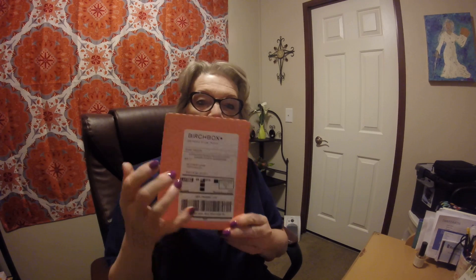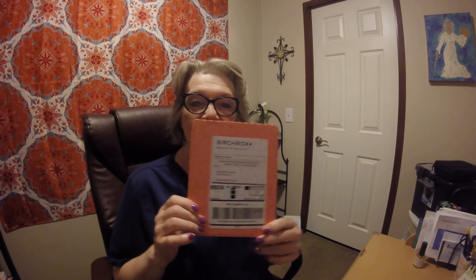Good morning, everyone. It's very early on Thursday morning, and look what I got in my mailbox yesterday — Birchbox! So I decided to do an early morning video and unbox my Birchbox. I hope everyone is having a wonderful morning. I know it's very early — it's like 6:45 in the morning.